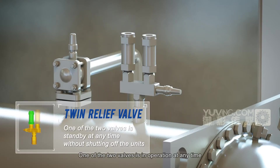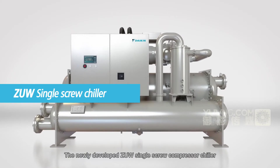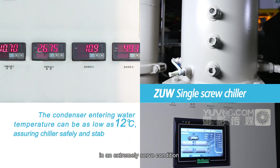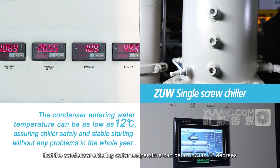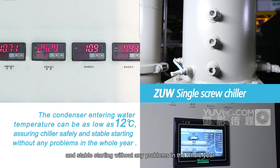The newly developed ZUW single screw compressor chiller is able to start by advanced control system under extremely severe conditions where the condenser entering water temperature can be as low as 12 degrees, assuring safe and stable chiller starting without any problems throughout the whole year.